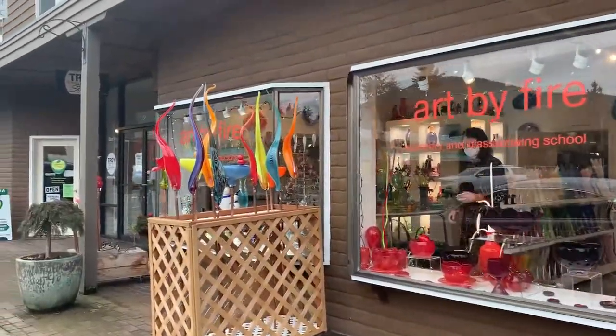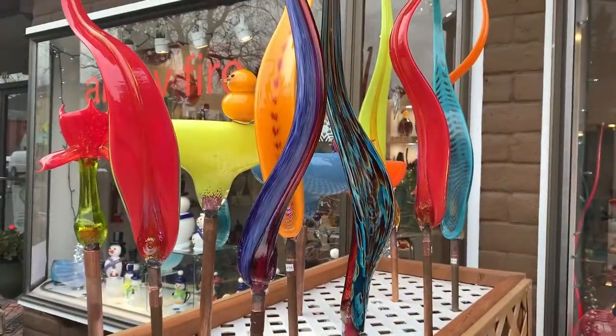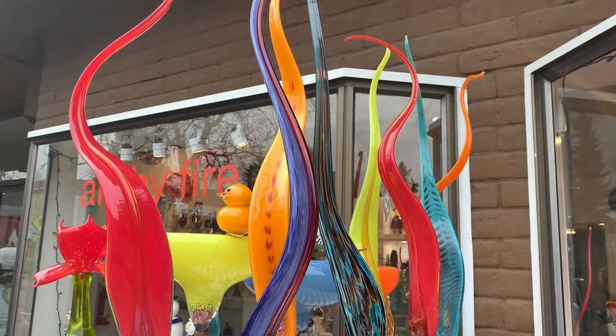And what do we have here? A glass studio called Art by Fire. Beautiful and very fitting name.